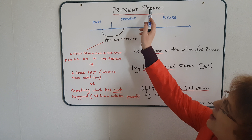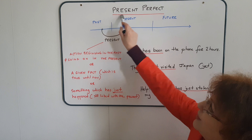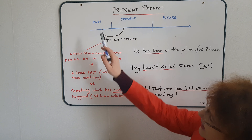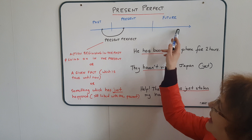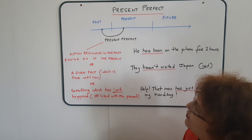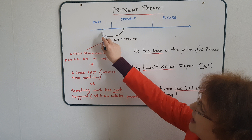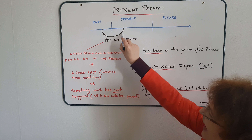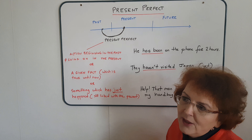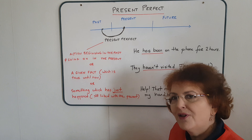The present perfect. First, its name. Its name has 'present' in it, although it is a past tense. If we go back to our timeline with future, present, and past, we see that the present perfect is a point which starts in the past and goes on until the present time. The present perfect is going to be used usually in three different cases.